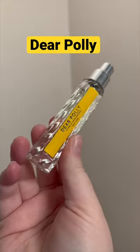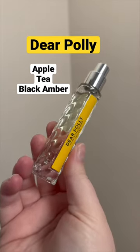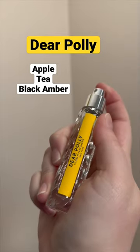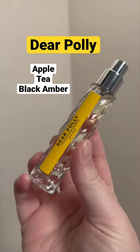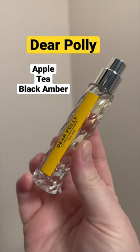Dear Polly is a tea fragrance that has a brightness with apple and bergamot, but it's still kind of cozy. To me, this is like a honeyed black tea with some citruses. I think something like Le Labo's Te Noir — it's definitely in that realm.